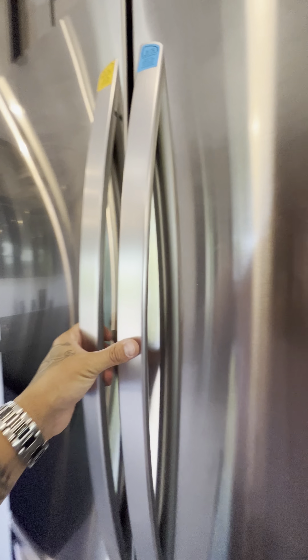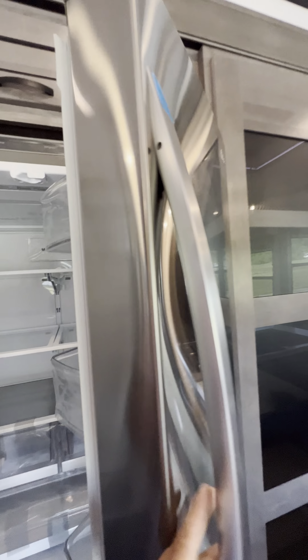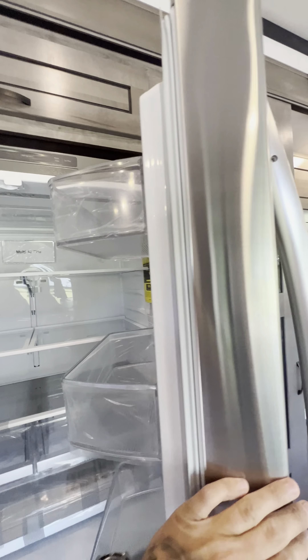Spice rack — very nice. Residential style microwave. There are just cabinets everywhere in this thing.